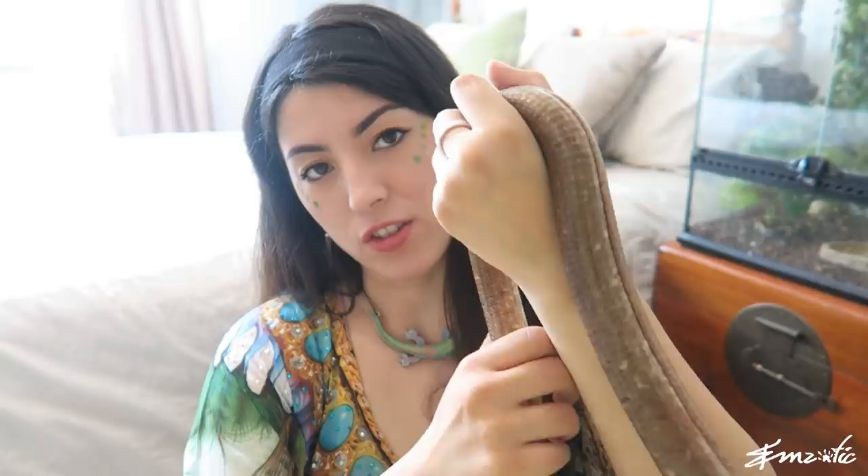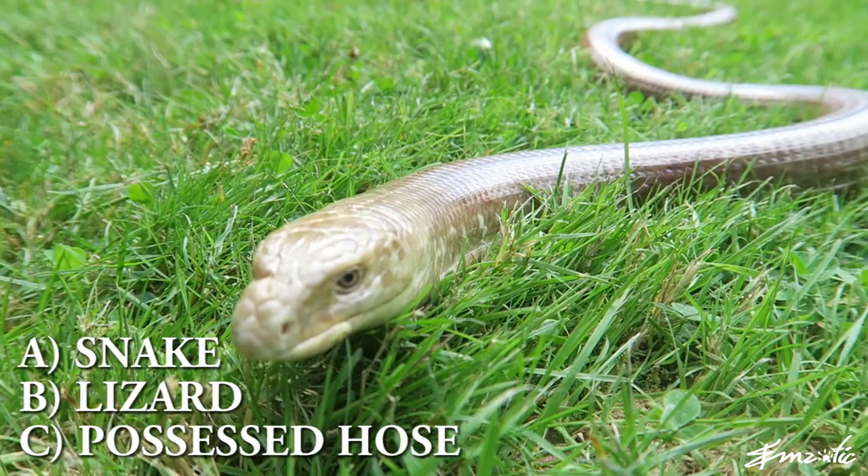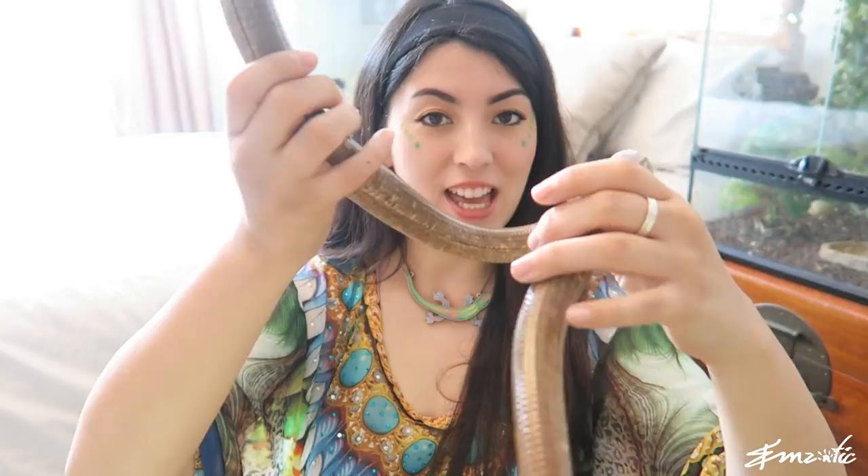Today, I want to introduce you to a bit of an oddity. If I showed you this guy, what would you immediately think that he was? At first glance, you might think that this is a snake, but you're absolutely wrong. This is not a snake at all, despite there not being any legs. This is actually a sheltopusik or a glass lizard.